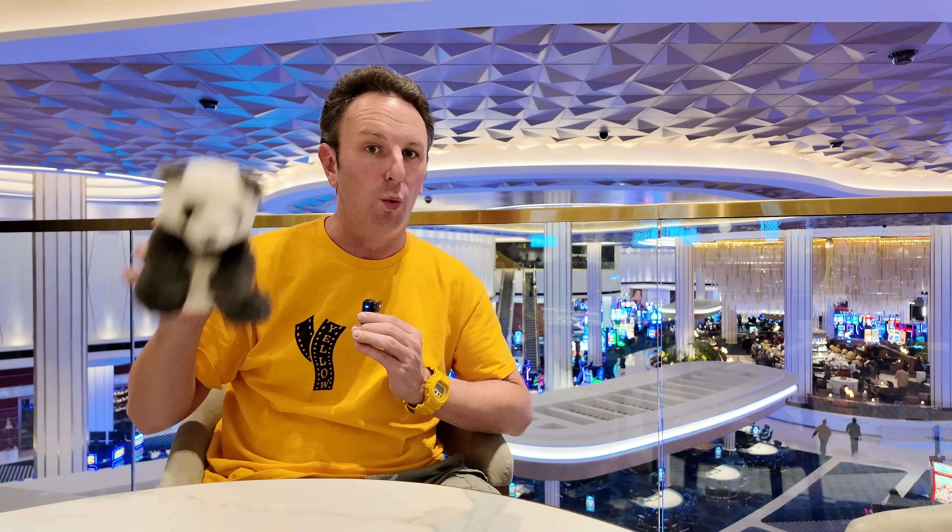If you want to see more of the Fountain Blue, you can check out my link here where I take you around all of the common areas — the food court, shops that aren't open, and the casino floor. If you want to compare this to Resorts World, where I stayed at the Conrad, you can check out my review of that, or my whole Vegas playlist in the description below. We'll see you in the next video.